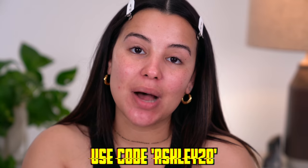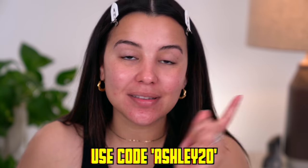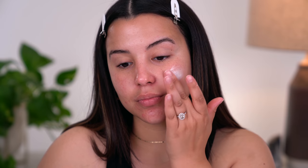This is what my skin looks like after working the ampule into the skin, and it has such a beautiful glow. It feels very, very nice, smooth, and just plump. I'm obsessed with the way my skin looks. I do have a code for you guys — if you want to shop on Babore, it's Ashley20 at checkout. And with that, I'm going to finish off with a little bit of moisturizer — the Detox Vitamin Cream — to really lock in that moisture before we jump into makeup application.